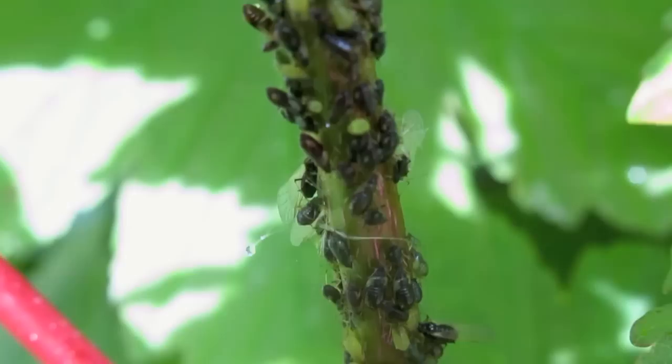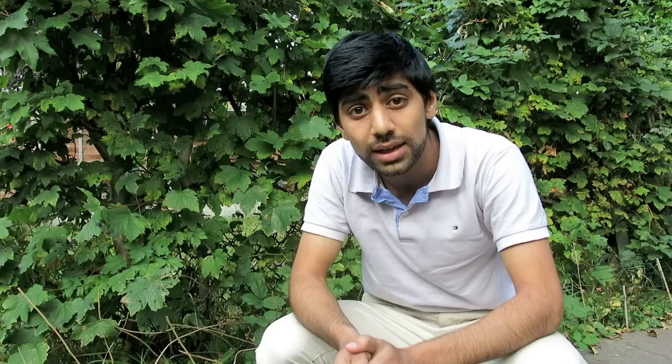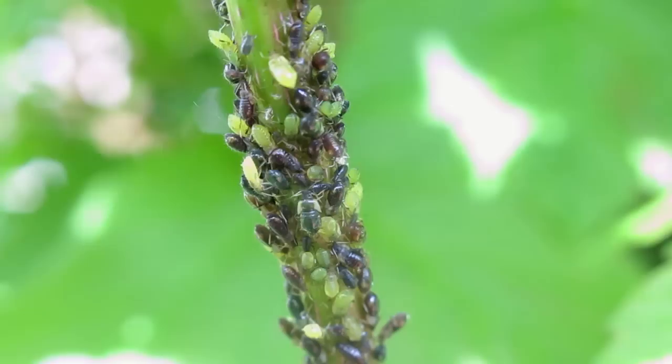What is also very fascinating about aphids is the relationships they form with other organisms. Aphids secrete a sugary sticky waste product called honeydew, and they do this by tapping into the plant's main vessels and by feeding off plant sap. The honeydew secretions form the basis of many of their mutualistic relationships.